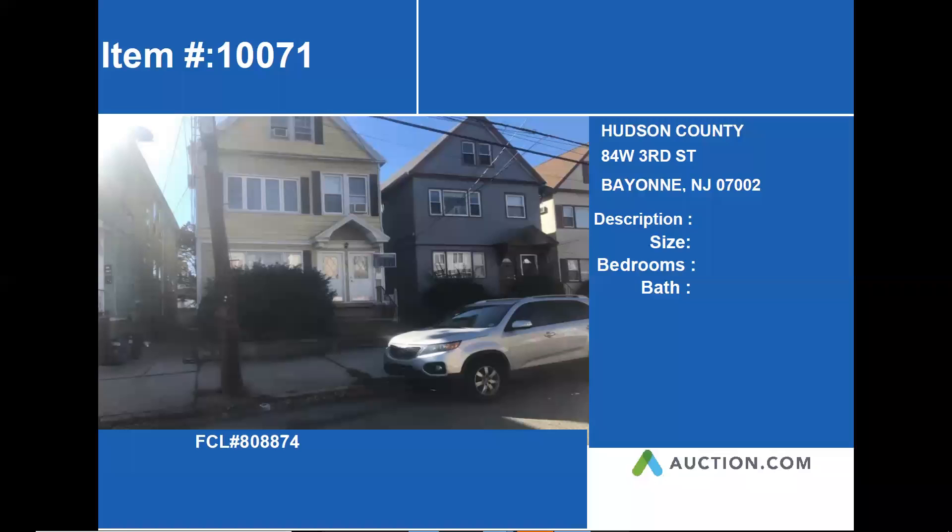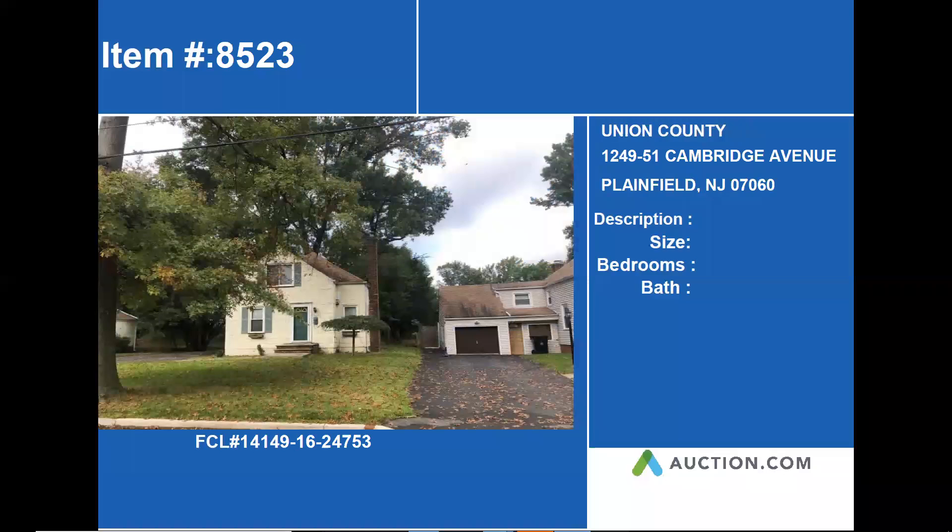The property is 1249-51 Cambridge Avenue. On the next slide we can confirm this is a single-family Cape Cod style home with a few bedrooms and one bath, with a lot size of 7,650 square feet. This home was built in 1951 and is a great starter home for any owner.